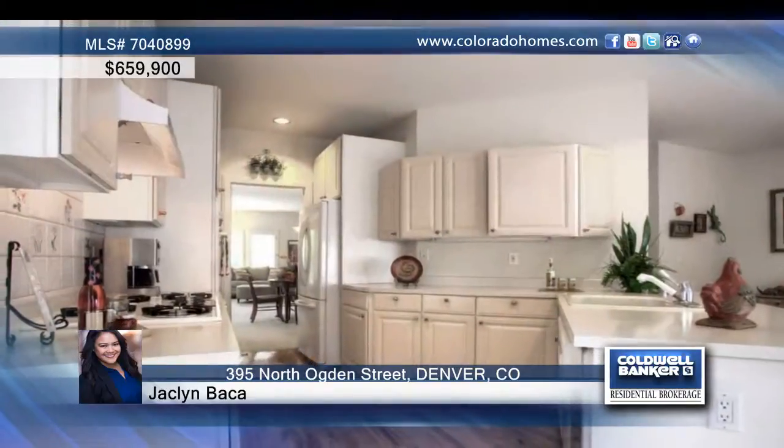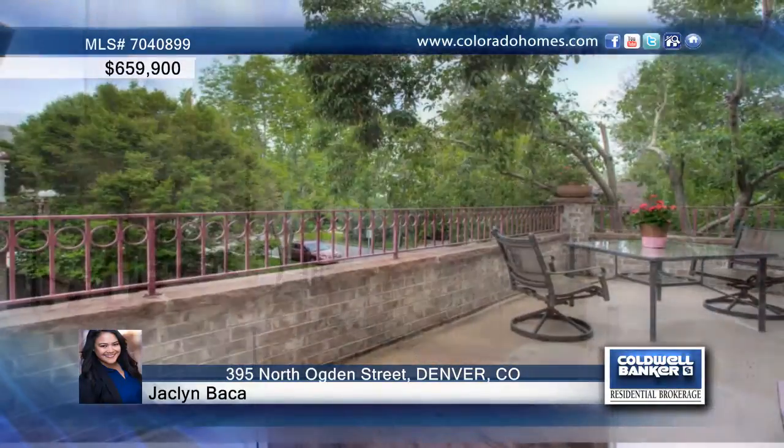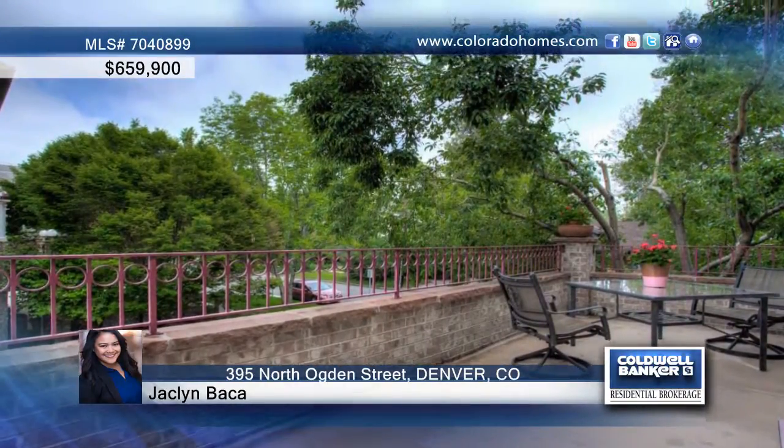This four-bedroom, four-bath, stunning townhome is located in the desirable Alamo Placita neighborhood of charm and tranquility. This large corner unit is spacious and bright with third-floor skylights, large master bedroom closet, and five-piece master bath.